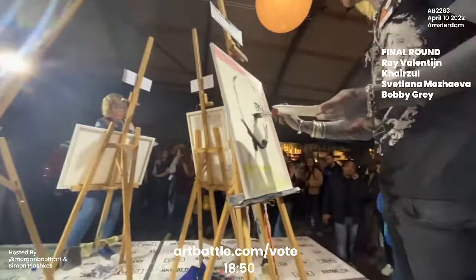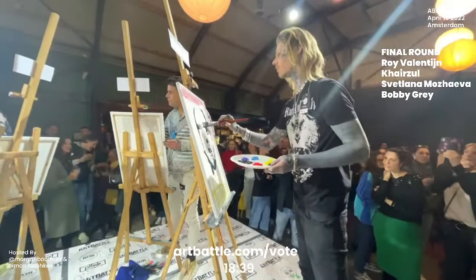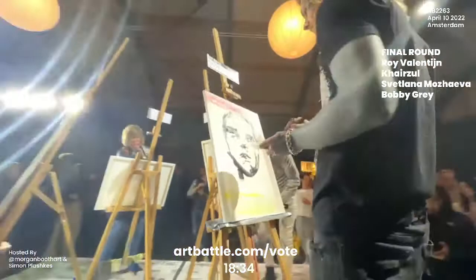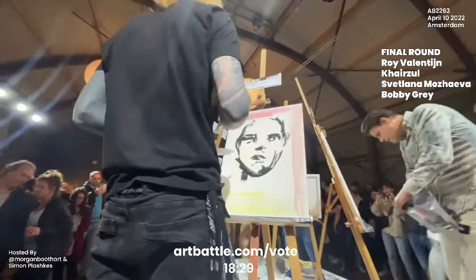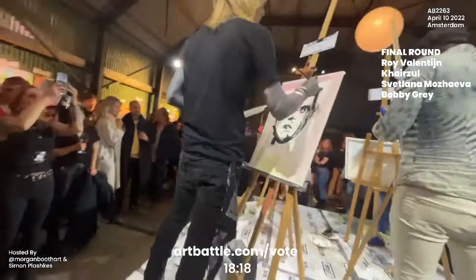Bobby Gray is working on another portrait. So he did a portrait in his qualifying round to move into the final and looks like he's doing another portrait as well. Less than two minutes in and he's done a really great job at establishing the proportions of the figure's face.